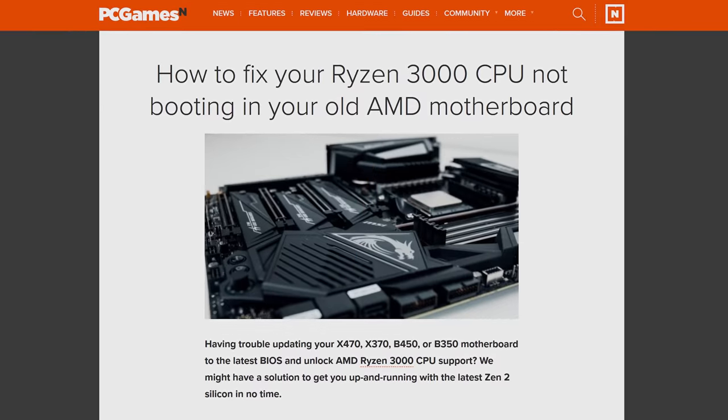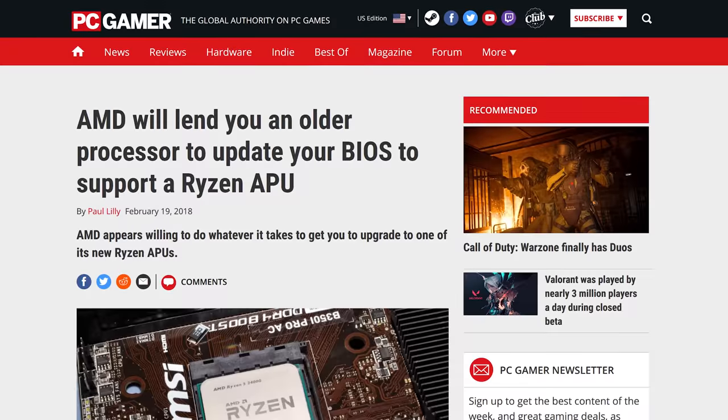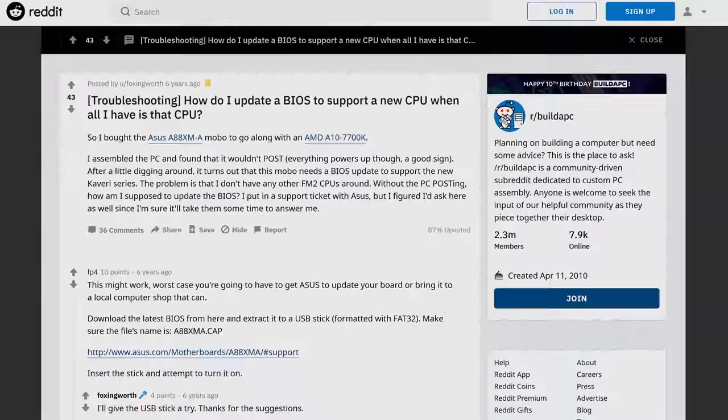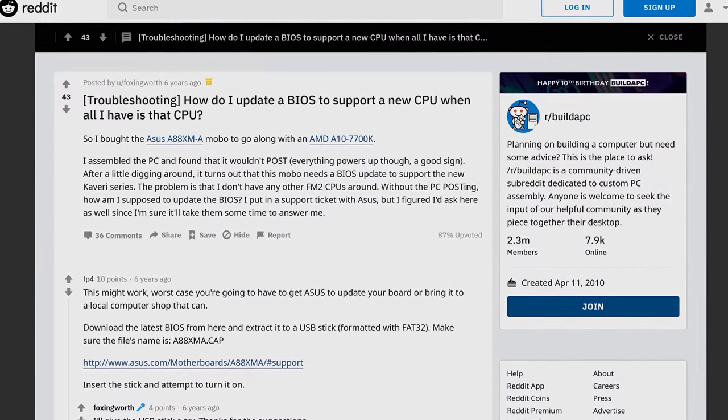And it may sound counterintuitive, but there's actually a consumer-friendliness aspect to socket changes. A chip maker may want to try and make the upgrade path as clear cut as possible. For example, the fact that new CPUs compatible with older sockets often need a motherboard BIOS update and an old processor just to apply it — these are huge sources of frustration for many users. The chip makers know this, so they may choose to just change sockets to reduce consumer confusion and frustration, especially as more mainstream users might be caught off guard by the need to flash a BIOS in order to use a newer CPU, especially as this often isn't clearly marked on a product's packaging or webpage.